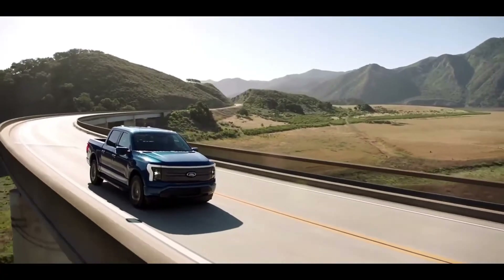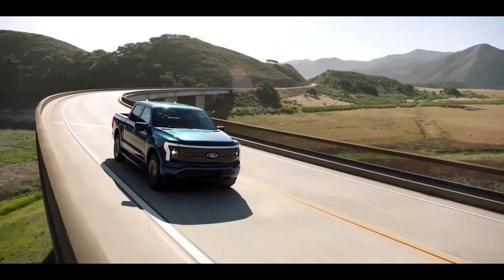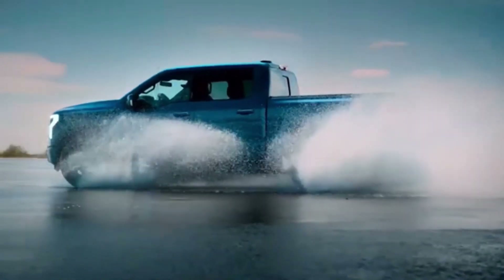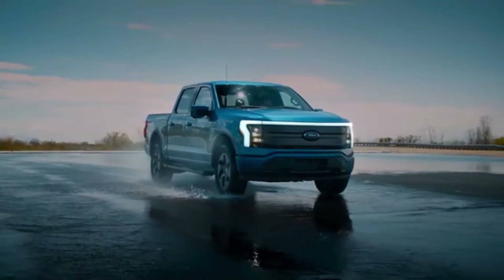Peak torque is an impressive 775 pound-feet. Ford's all-electric truck will be pretty affordable, with an entry model starting at $40,000 before federal or state incentives.